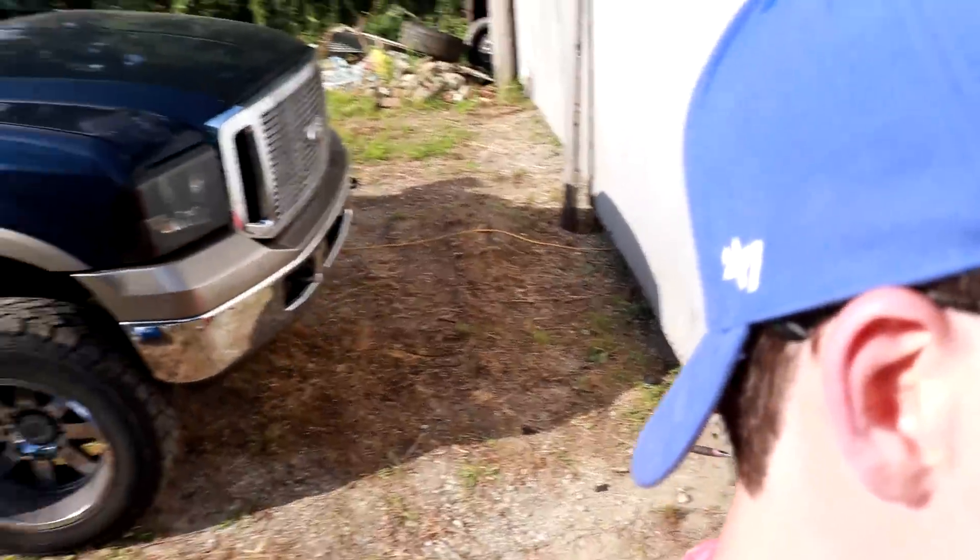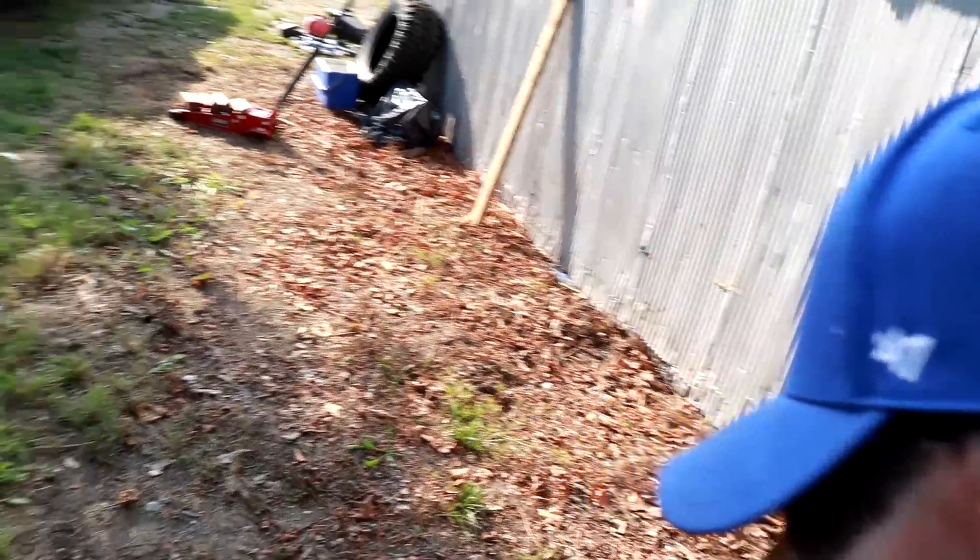I can't wait till my garage is cleaned up and organized so I can start parking my cars and trucks in there. It'll probably fit three vehicles in there.